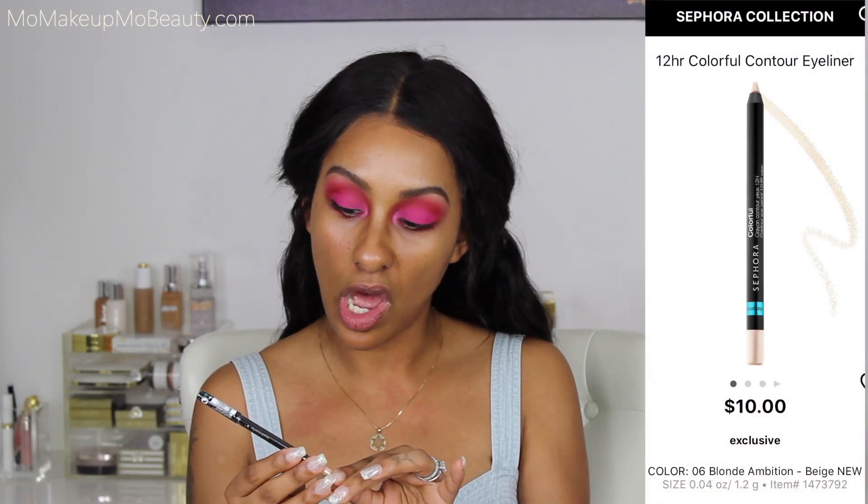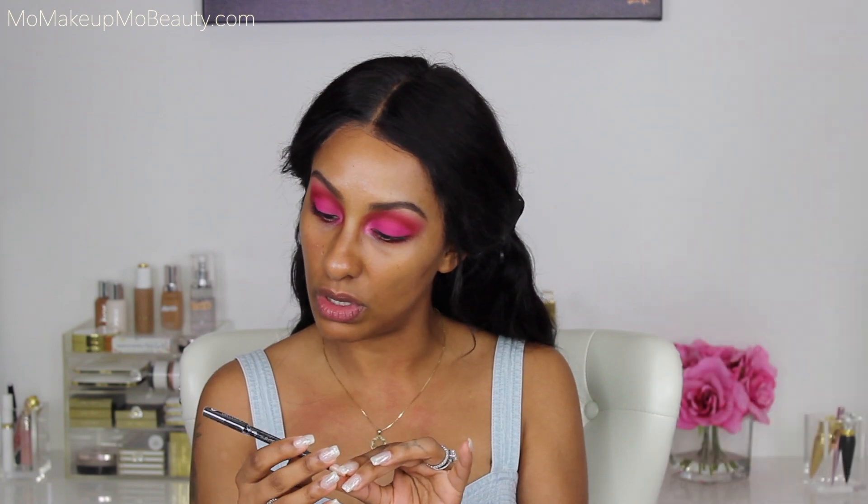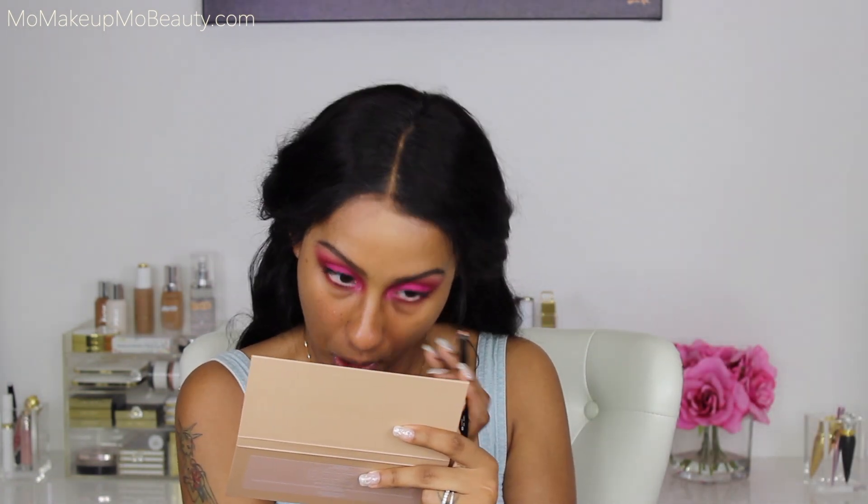For my waterline, I'm going to try the Sephora Colorful Contour Eye Pencil. Super creamy — we'll see how she lasts throughout the day.